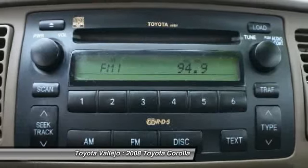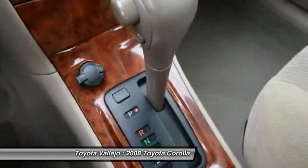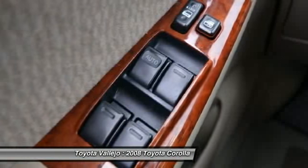Come and check it out. Experience Toyota Vallejo. Contact the dealership today at 800-660-5660.